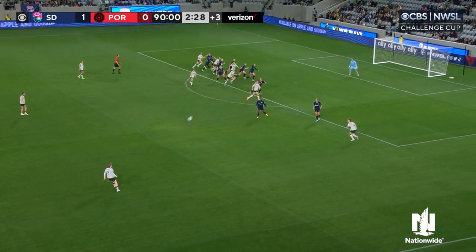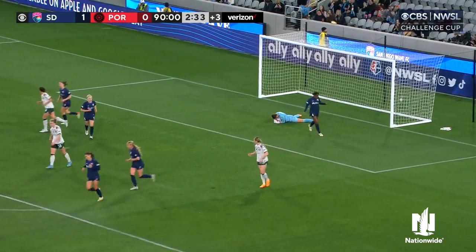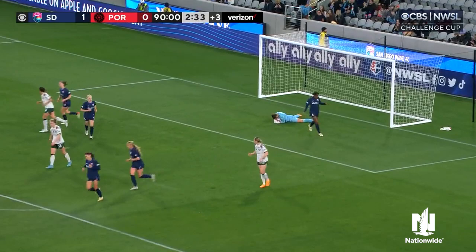Olivia Moultrie will stand over this in the dying stages tonight from San Diego. It's floated in, headed towards goal, and Sheridan is there to collect. That's it.